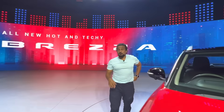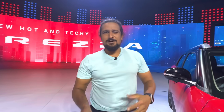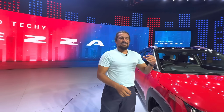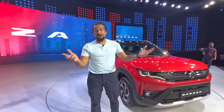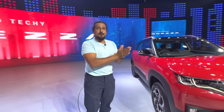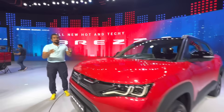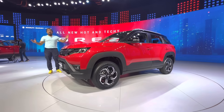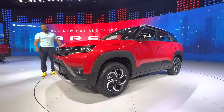One feature I missed — the Brezza also gets wireless charging now, which has become something of a must-have, especially since this infotainment system is also paired with wireless Android Auto and Apple CarPlay, making things more convenient. So this is Maruti Suzuki's new Brezza — no longer the Vitara Brezza. Head to zigwheels.com for full pricing details, and the drive review will be going live soon, so stay tuned. Thanks for watching.